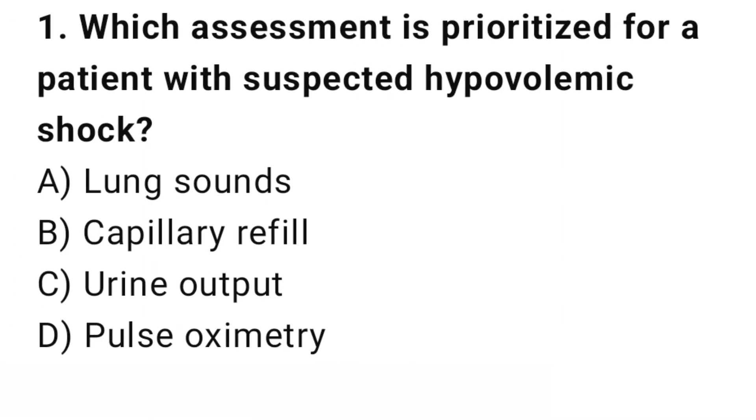Question number 1. Which assessment is prioritized for a patient with suspected hypovolemic shock? The right answer is B: Capillary refill. Capillary refill checks peripheral circulation, which is first affected in shock.